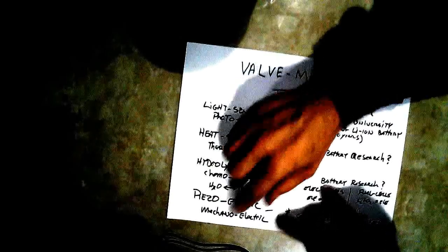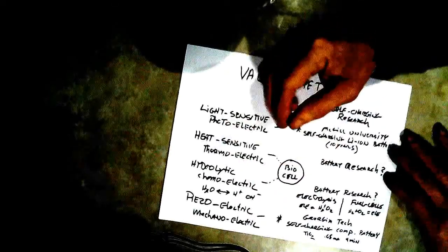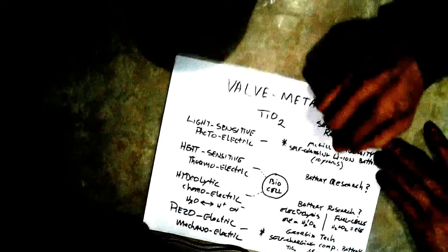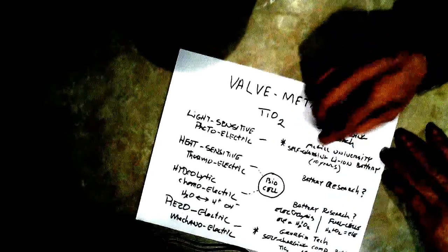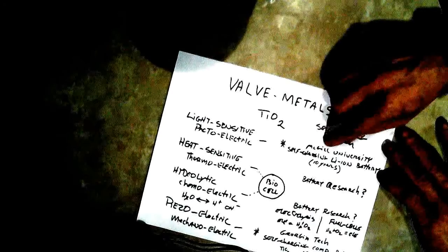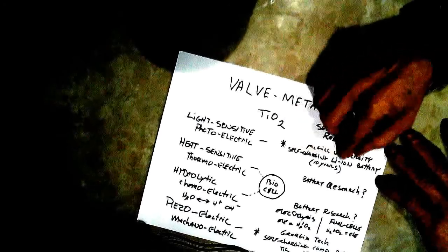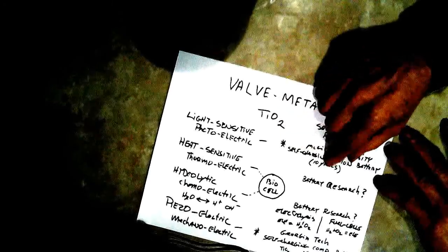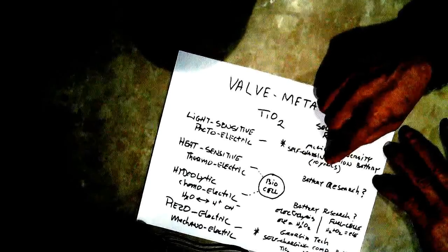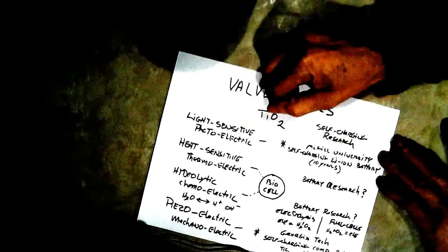Now if you go back to Google Scholar and look for self-charging battery research you'll come up with this column over here. In the light-sensitive photoelectric research you've got McGill University and they're creating a self-charging lithium-ion battery. They say it'll be about 10 years before it's ready to produce, and they're using a light-sensitive dye like titanium dioxide to do it.